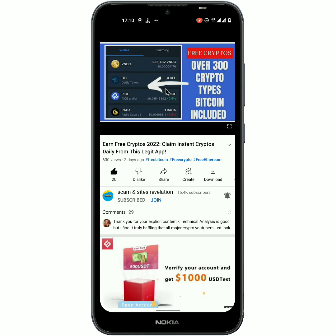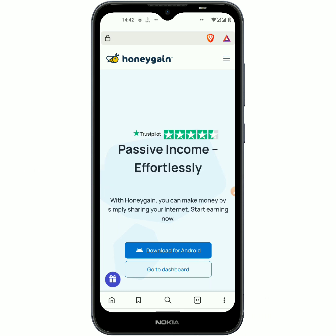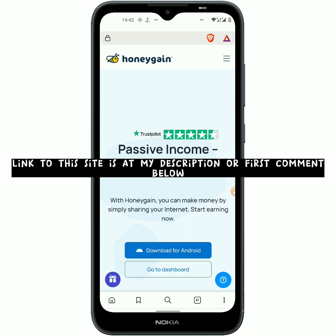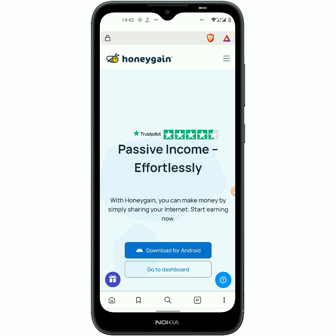So without further delay, let us get to the main point of this video today. This is the platform right here, and if you would like to get started I am gonna be leaving a link in my description or in my first comment below. Just click on the link and it is gonna take you to where you have to register for an account.